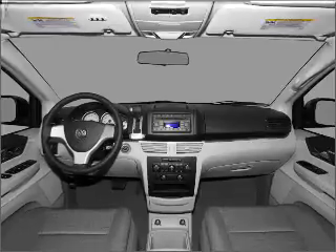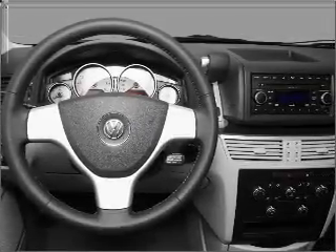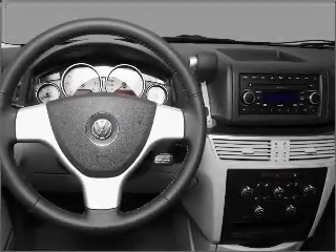Stand out from the crowd with premium wheels. The anti-lock braking system will keep you safe on the road. The sunroof lets fresh air in.